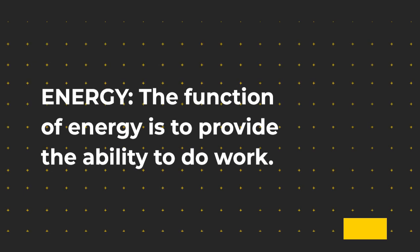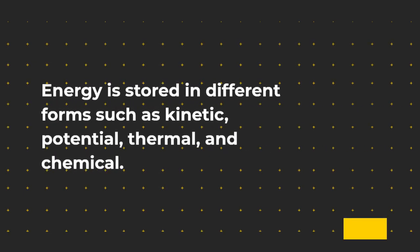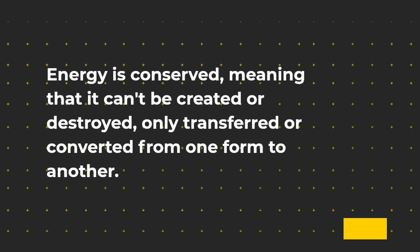The function of energy is to provide the ability to do work. Energy is stored in different forms such as kinetic, potential, thermal, and chemical. Energy is conserved, meaning that it can't be created or destroyed, only transferred or converted from one form to another.